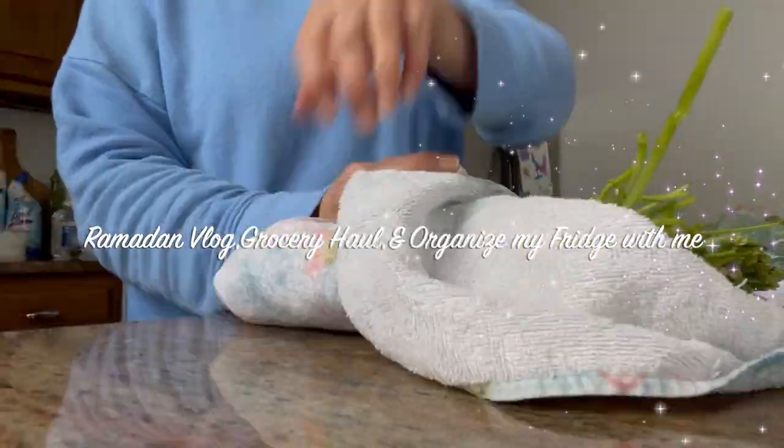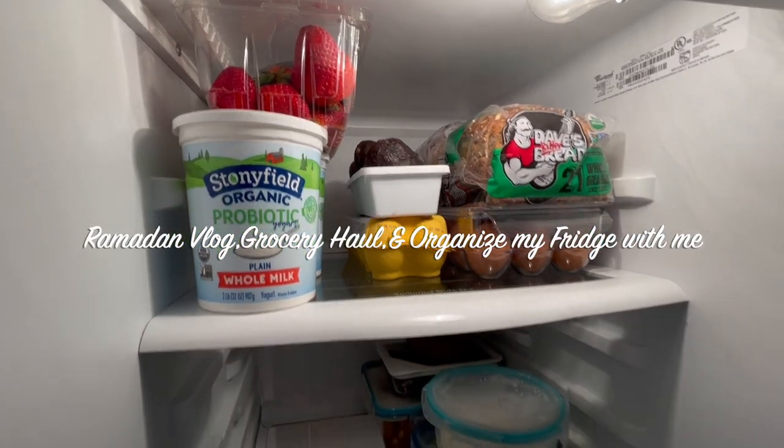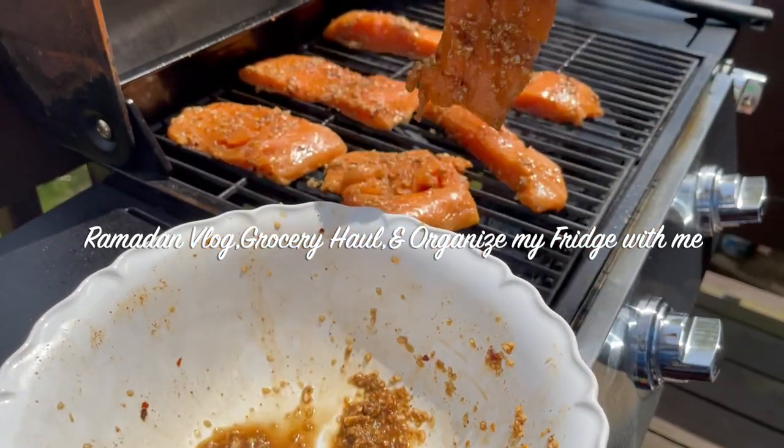As-salamu alaykum everyone. Today I'm sharing a day in Ramadan where I'm sharing a grocery haul and how I organize my fridge.